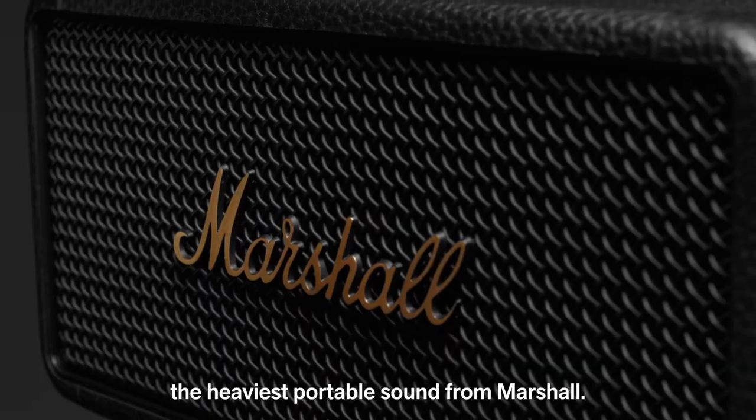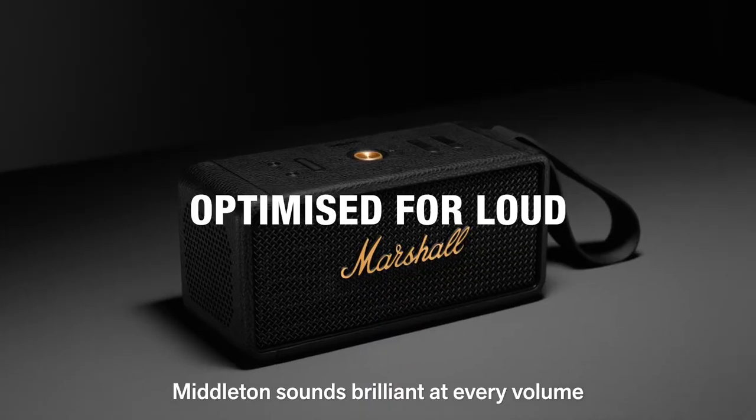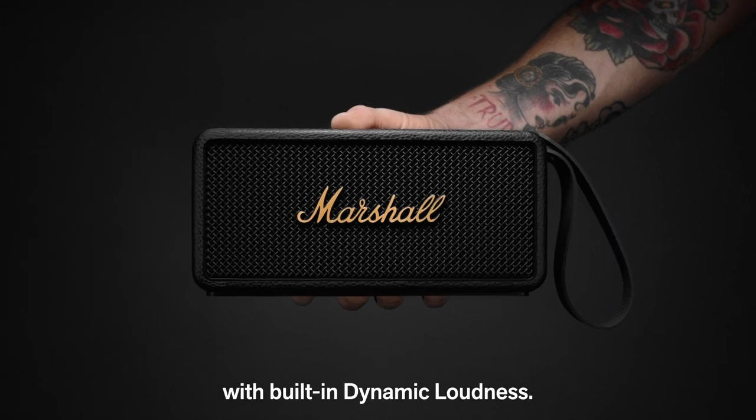Introducing Middleton, the heaviest portable sound from Marshall. Middleton sounds brilliant at every volume with built-in dynamic loudness.